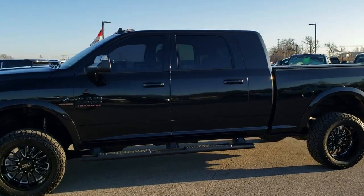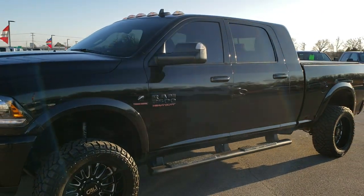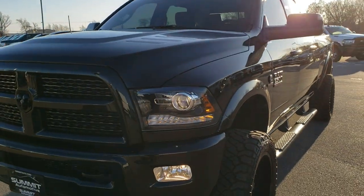This is stock number 10422. We are here at Summit Automotive in Fond du Lac, Wisconsin — your new and used heavy duty truck and Ram headquarters.